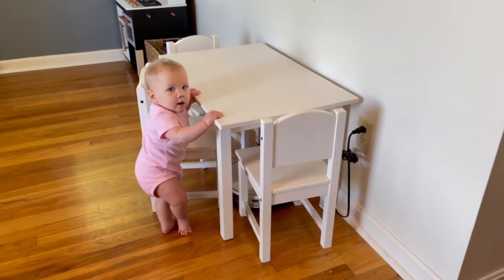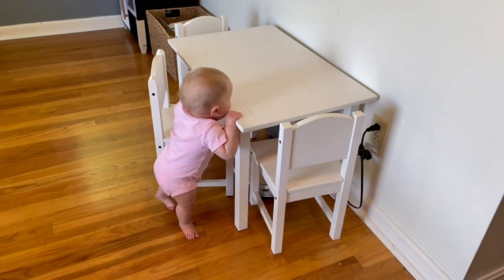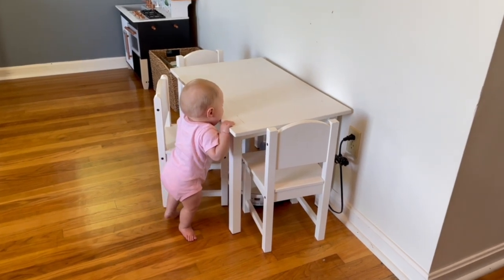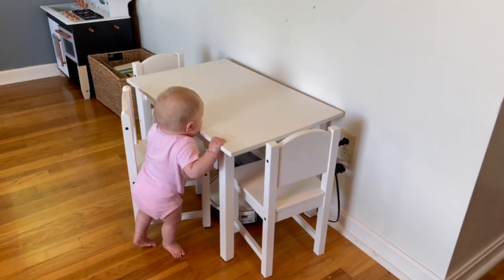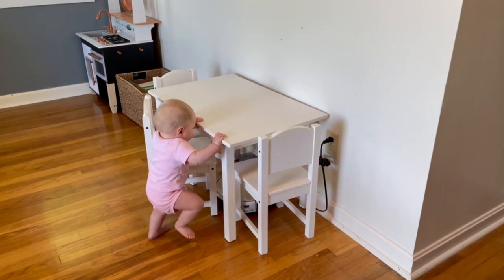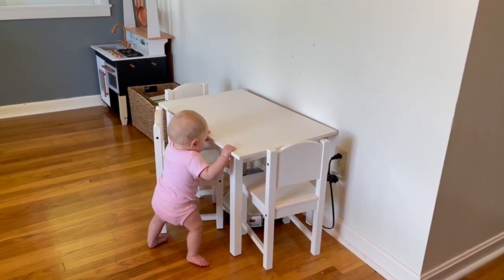Some of this stuff I got at the yard sale today; others I got at a thrift store a while back but I've been saving it for this video. I got this table for five bucks — it comes with four chairs and has a few scuffs on it, but I'm so tickled. I have to store it for a little bit, but I'm just so happy. Five bucks — this is gonna be so perfect for crafts, coloring, little school projects.